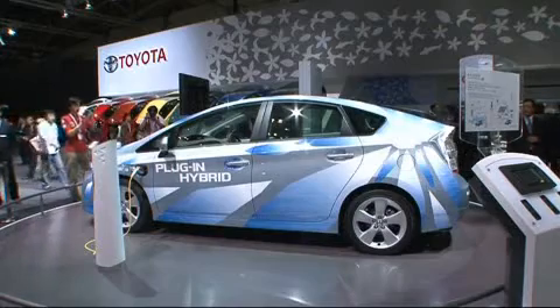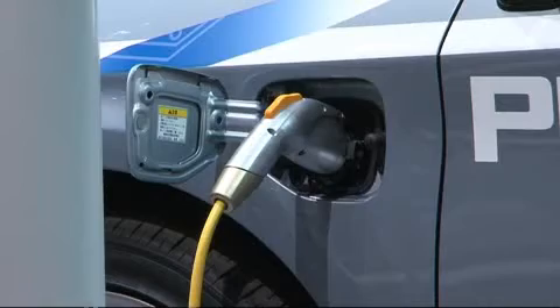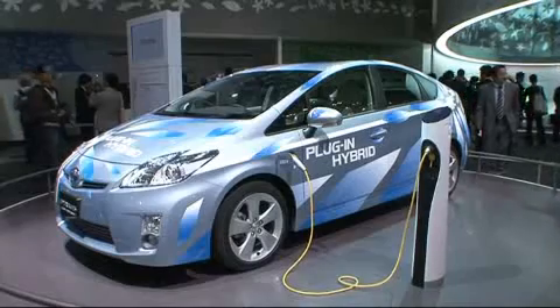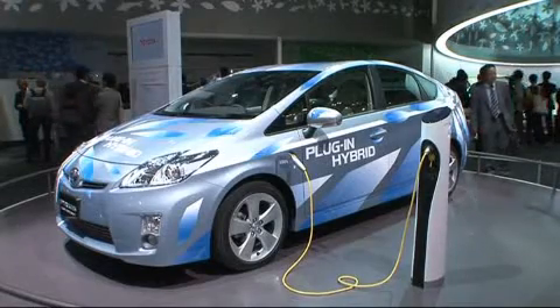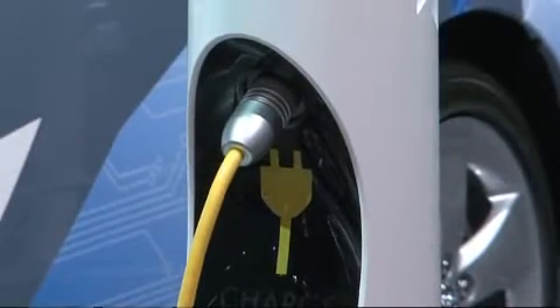The Prius plug-in hybrid celebrates its Japanese debut. By plugging the battery into a wall socket, the car can now go a total of 20 kilometers on pure electric power. Recharging at a 230-volt station takes about one hour and 40 minutes.